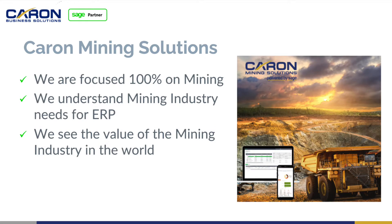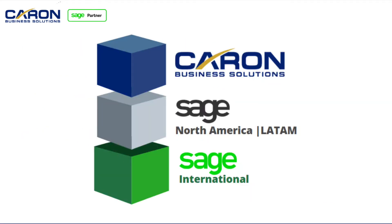We are 100% focused on mining. We understand the mining industry and the value of mining in the world. We're going into a green economy — it's hard to support a green economy without mines. You can't build electric cars without mines. We're also supported by Sage in North America for over 22 years in Canada, and we have a fantastic relationship with Sage in LATAM and Brazil, as well as Sage International. X3, one of our prominent products, was developed in France.